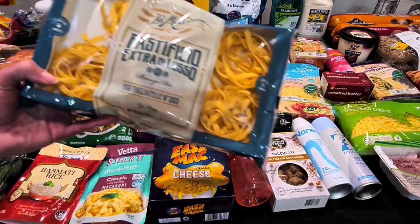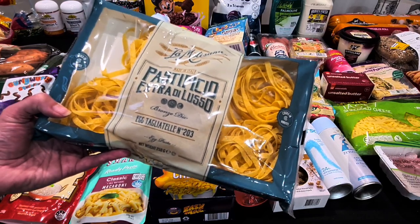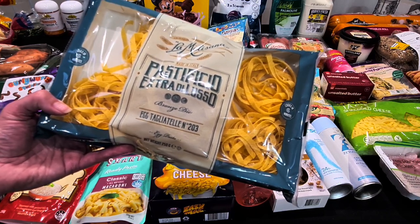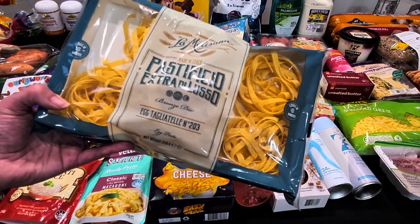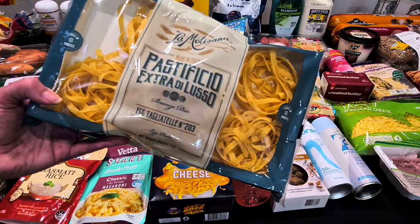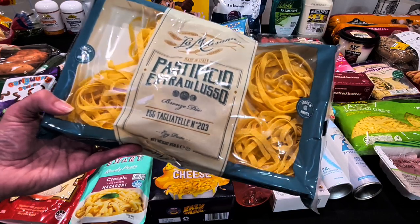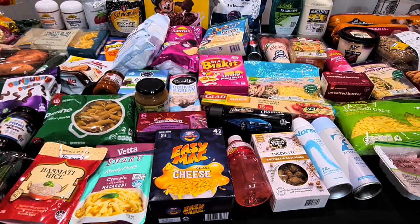In the pasta aisle I spotted egg tagliatelle on special — 250 grams for $2.50. I love it and thought it might be great for a carbonara later in the week or next weekend. There are six little nests in there and we'd probably eat the whole lot in one meal — it would be really delicious with a carbonara sauce.